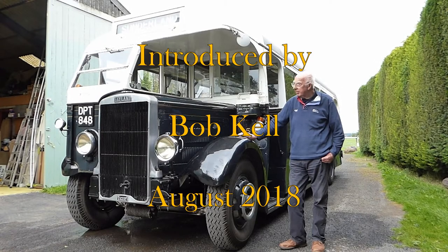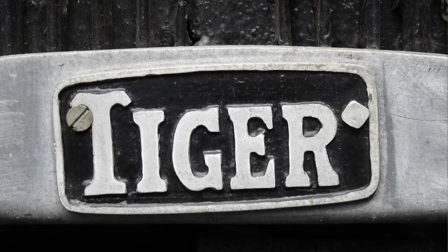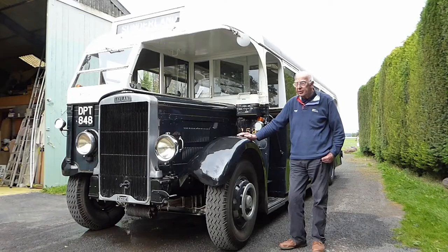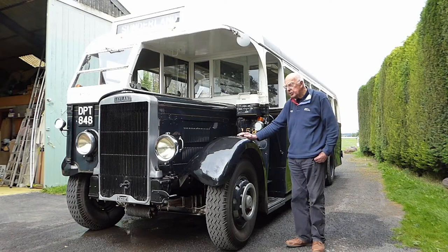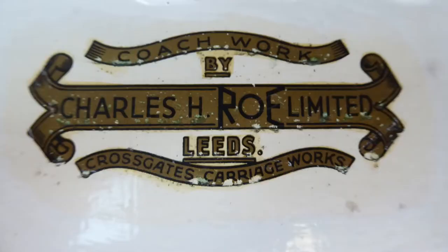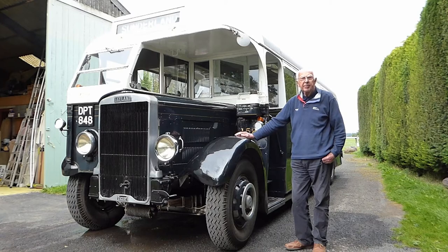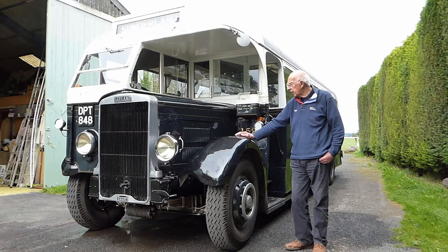1939 Leyland Tiger — one of the best chassis on the market in the late 1930s, and with one of the best bodies on the market as well, which is by Charles Rowe of Leeds. 32-seater, absolutely standard as it came in 1939, did three-quarters of a million miles, extremely reliable.